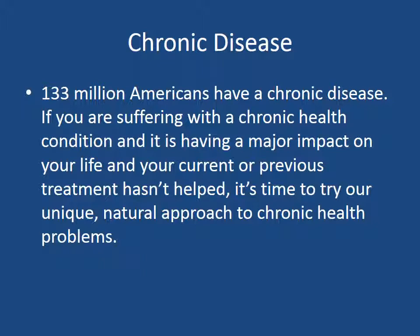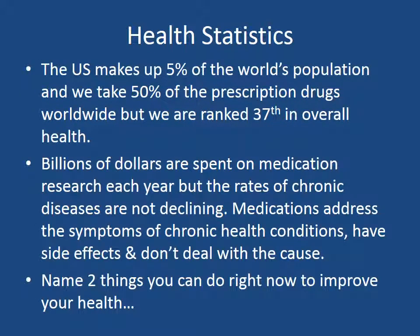Chronic health diseases — 133 million Americans have a chronic disease. If you are suffering with a chronic health condition and it is having a major impact on your life, and your current or previous treatment hasn't helped, it's time to try our unique natural approach to chronic health problems. The U.S. makes up 5% of the world's population and we take 50% of the prescription drugs worldwide, but we are ranked 37th overall in health. Something just is not working right here. Billions of dollars are spent on medication research each year, but the rates of chronic diseases are not declining.